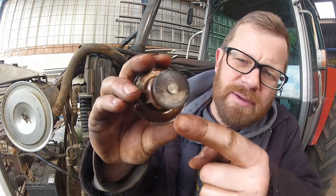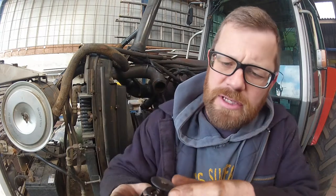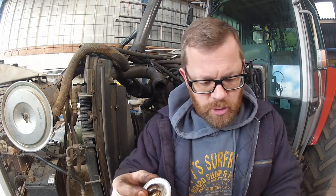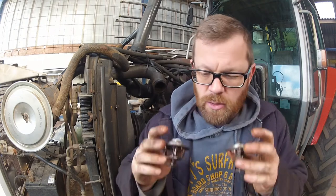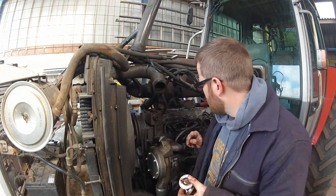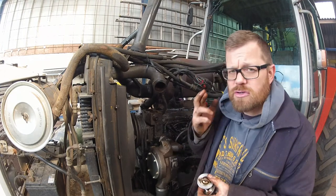Time to find some thermostats by the looks of it. I've cleaned these up and if you look — right at the bottom here it says 82 degrees, that's the temperature at which it should open. So if this engine has only been running at 50 degrees, it means these aren't doing the job. We're getting a pair of new ones in, get the water back up, and hopefully the temperature gauge will be working — that'll be a good peace of mind.